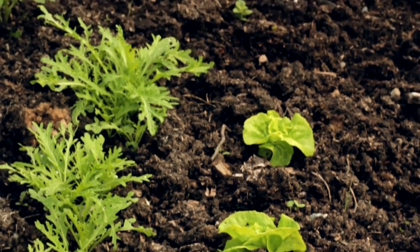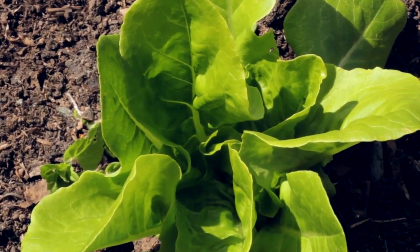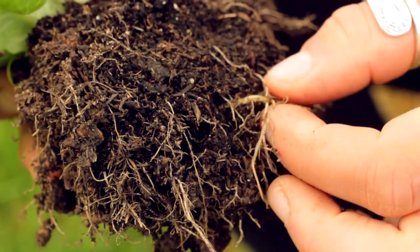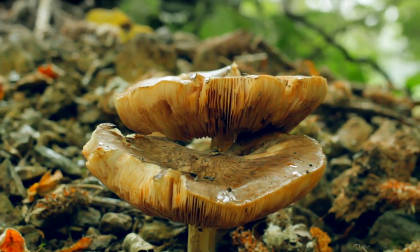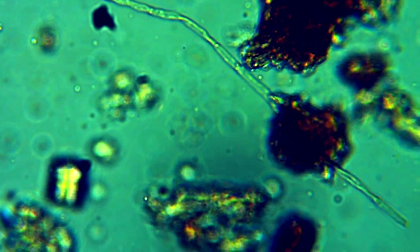Not only are the bacteria taking in carbon from the sugar, they are also ingesting a range of other elements found in the soil. The waste produced by the bacteria is rich in essential bioavailable plant nutrients. This is where the fungi comes in — tiny filaments of fungal hyphae, one cell thick, work in symbiosis with the plant roots.